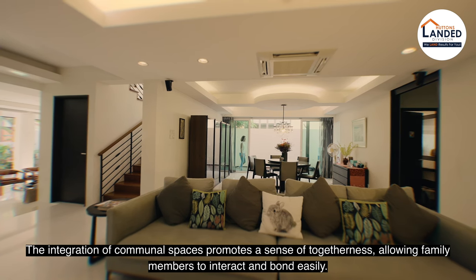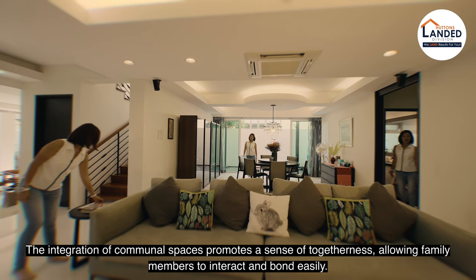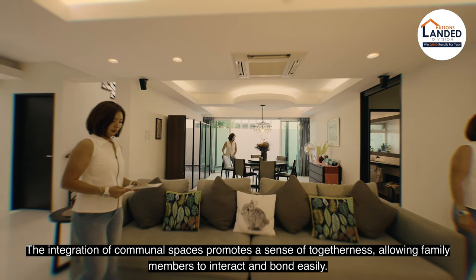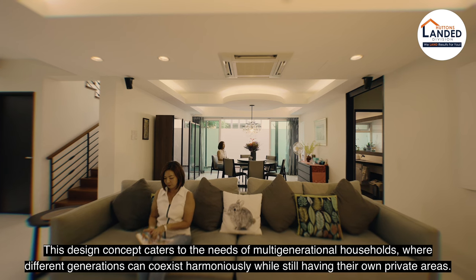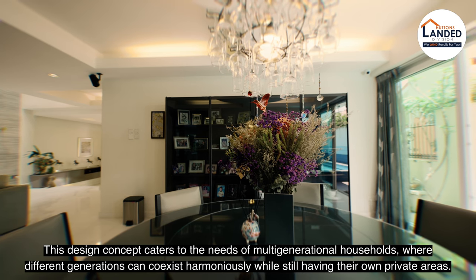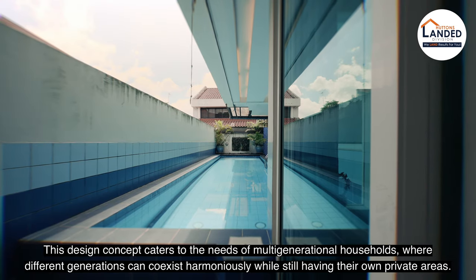The integration of communal spaces promotes a sense of togetherness, allowing family members to interact and bond easily. This design concept caters to the needs of multi-generational households, where different generations can coexist harmoniously while still having their own private areas.